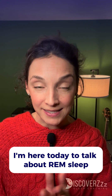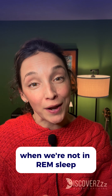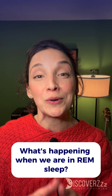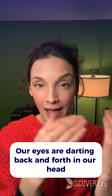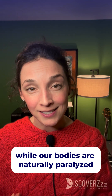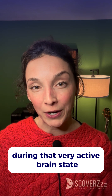I'm here today to talk about REM sleep. REM stands for rapid eye movement sleep. When we're not in REM sleep, we're in non-REM sleep. What's happening when we are in REM sleep? Our eyes are darting back and forth in our head and our brains are very active, while our bodies are naturally paralyzed to keep us from acting out our dreams during that very active brain state.